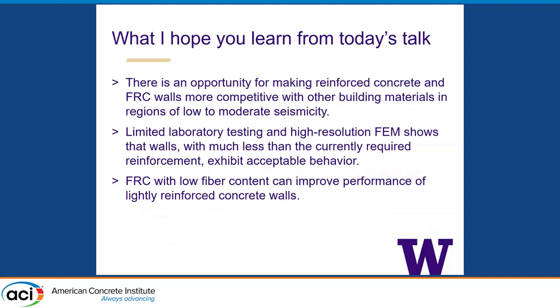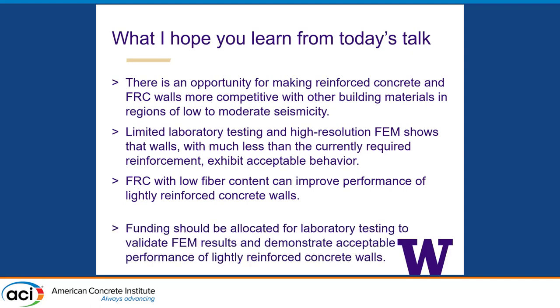What I want you to learn today is that there is a real opportunity for making reinforced concrete and FRC walls more competitive with other building materials in regions of low to moderate seismicity by reducing some of the requirements for reinforcement. Limited laboratory testing and high-resolution FEM shows that walls with much less than the current required reinforcement exhibit acceptable behavior, and that FRC with low fiber content can improve performance of these lightly reinforced concrete walls. Funding should also be allocated for laboratory testing to validate the FEM results I'm going to show today.